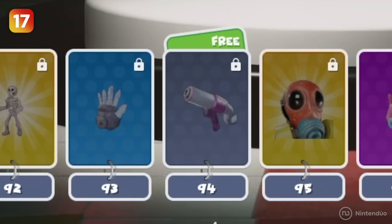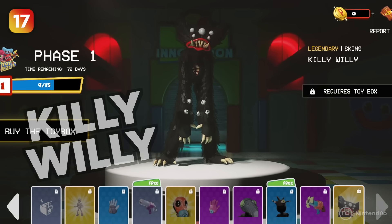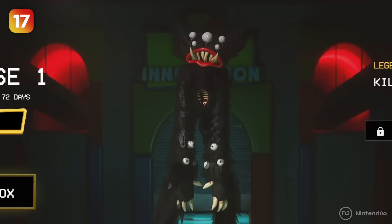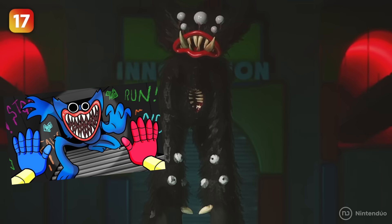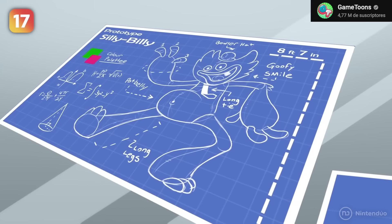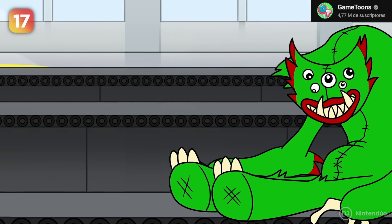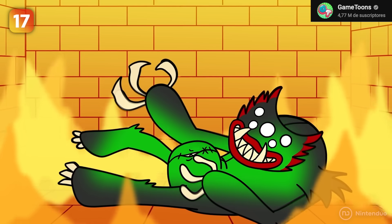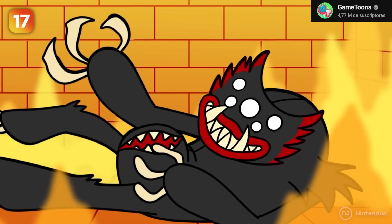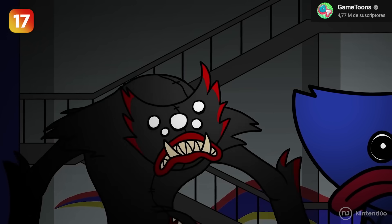In the season pass, you can reach level 100, and the reward is the Killy Willy skin — a kind of black Huggy Wuggy with many eyes and a badass look. This character became very popular on the internet thanks to the YouTube series Poppy Playtime Logic by Game Toons. Silly Billy was supposed to be a companion toy to Huggy Wuggy, but a manufacturing error produced a deformed toy; factory workers incinerated it, and it became a terrible creature seeking revenge, eventually known as Killy Willy.